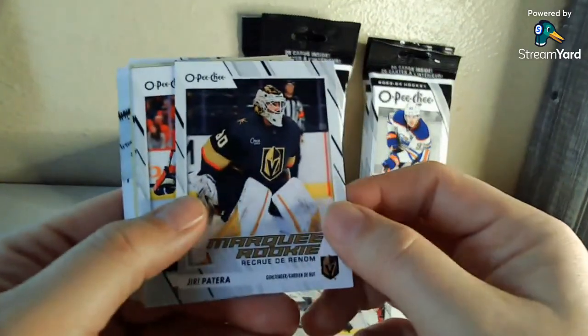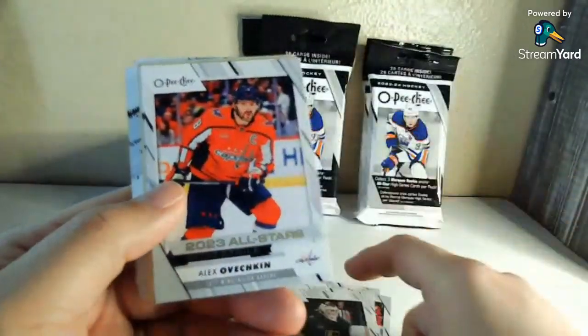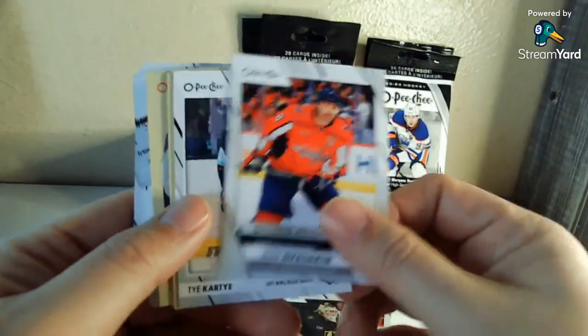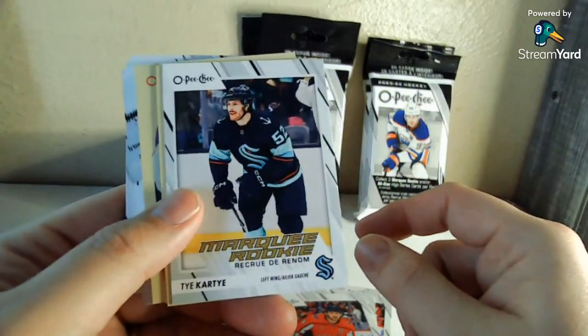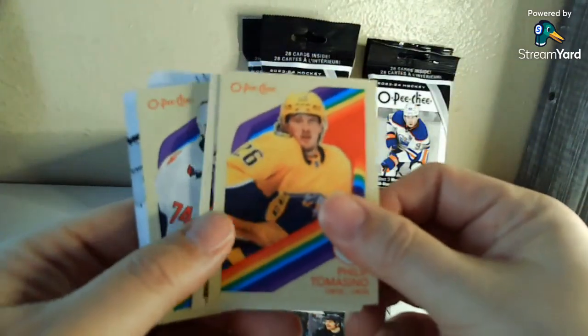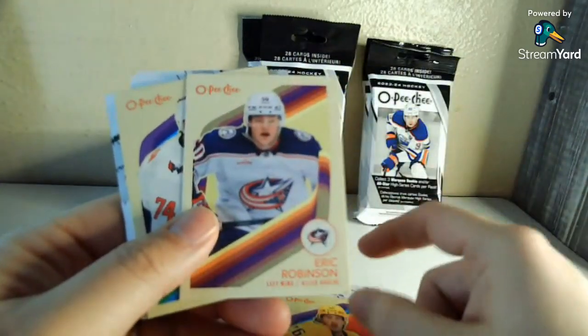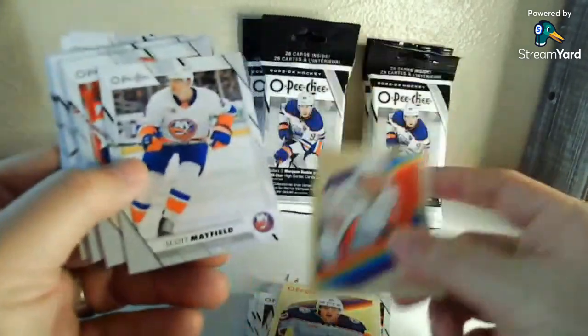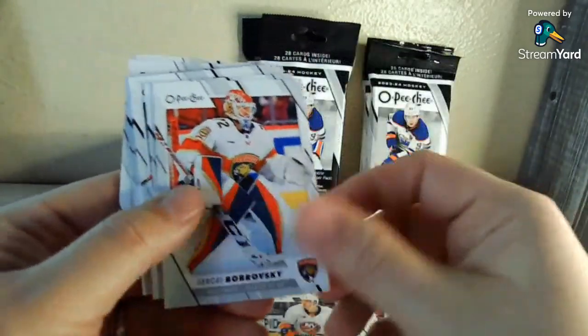Here we go with the 500 level. I'll take a short print Ovechkin any day of the week — not going to cry about that. Our retros: Philip Tomasino, Eric Robinson, and John Carlson. So struck out again.